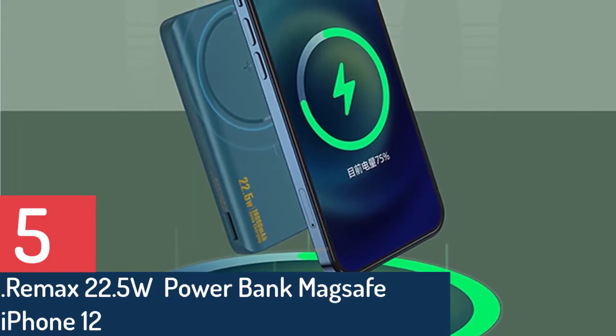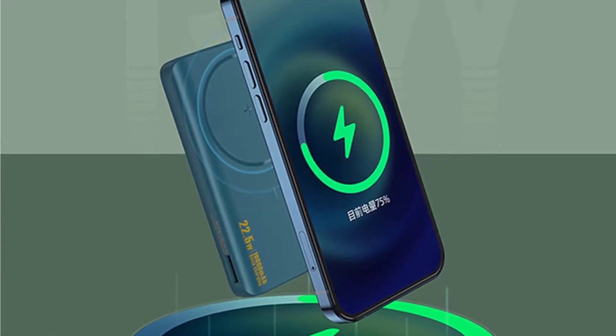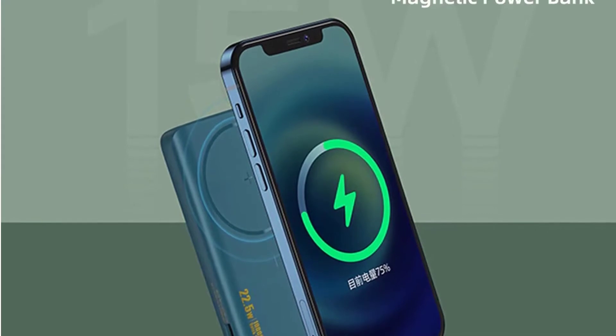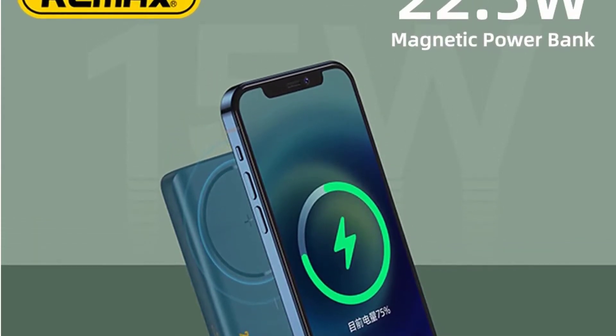Number 5: Remax 22.5W magnetic power bank, wireless quick charging portable power bank, external battery 10,000mAh for MagSafe for iPhone 12. Features ultra small size to fit a 12-inch device, with 10,000mAh wireless charging function and a patented design.